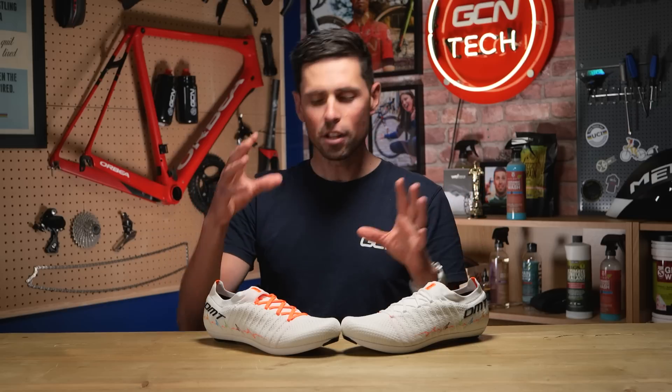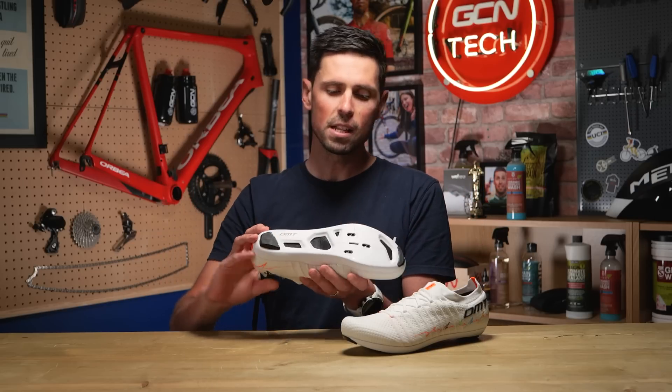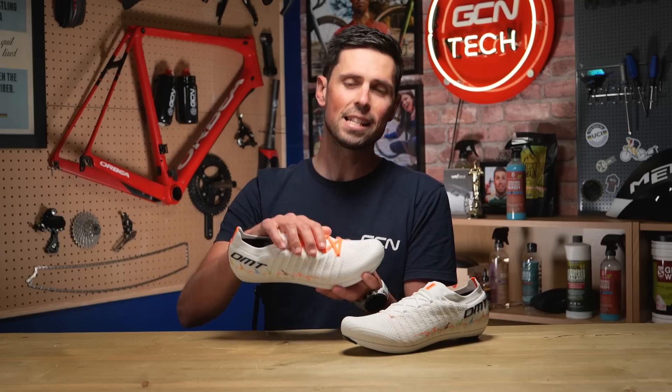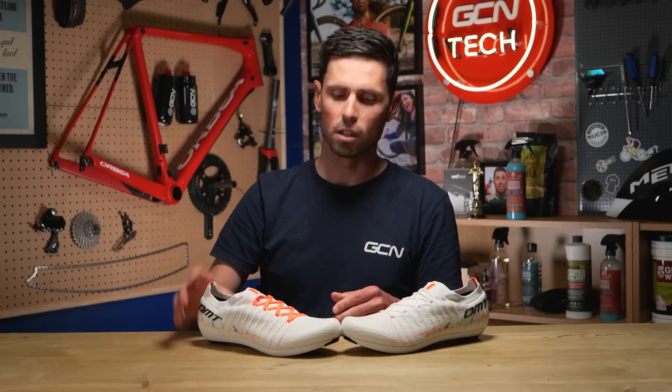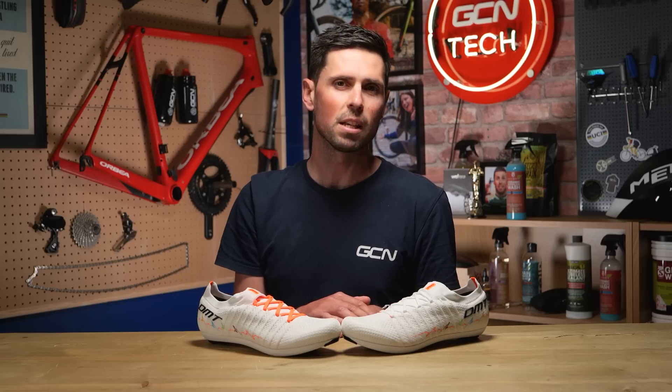Here they are, and the shoes are the top of the range option from DMT — the KRSLs — which means you've got a super lightweight carbon fiber vented sole, a lace enclosure system, and the unique seamless 3D knit construction, the same construction which is used throughout a number of different shoes in DMT's range.